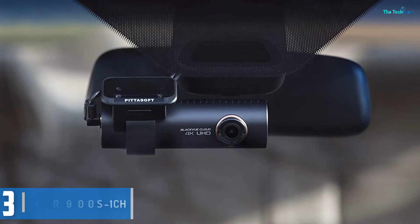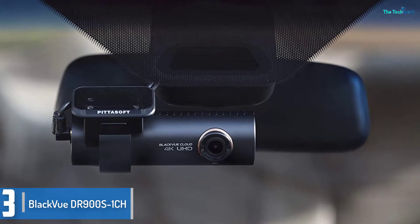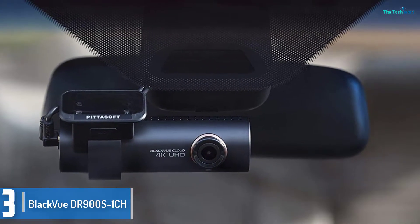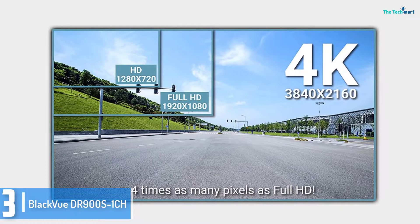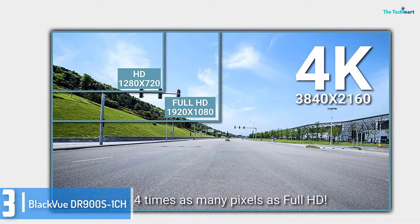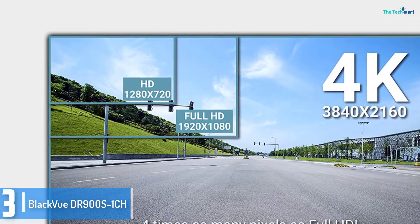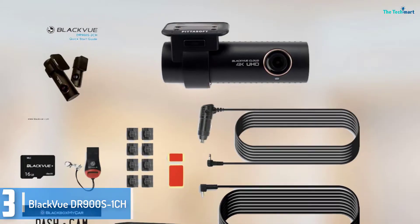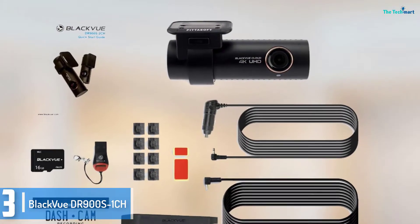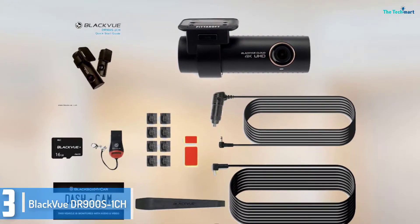At number 3, we have the BlackVue DR900S1CH. This offers a neat form factor and a sleek appearance, but also has the benefit of a slim and compact design. The BlackVue DR900S1CH offers 4K video recording, a wider lens than most of its rivals at 162 degrees, GPS and parking mode. On top of all that, there's a cloud-based subscription package for viewing live and recorded footage remotely.